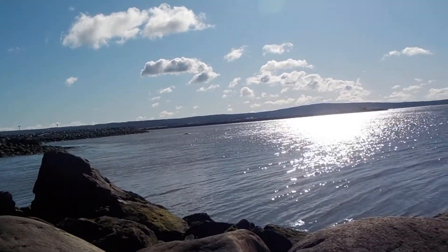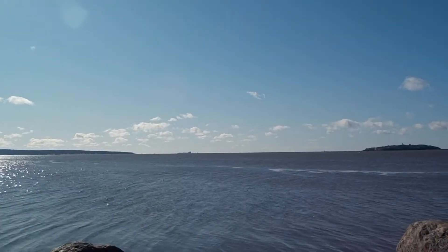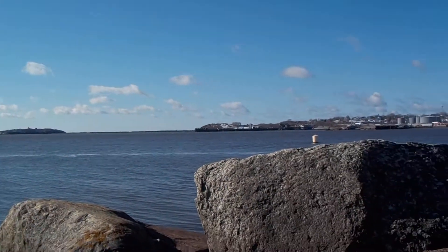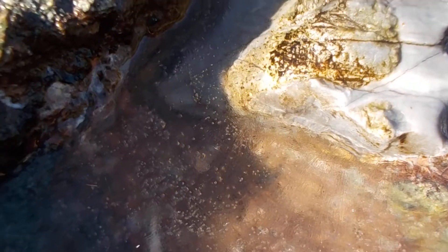That is picturesque — very beautiful. And of course I'm at the fossil site. That's a fossil seashell down there, and the sun is shining on it now. That is quite the fossil site.